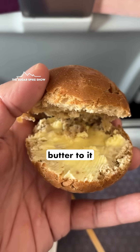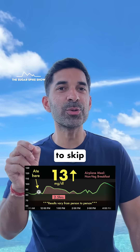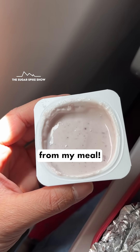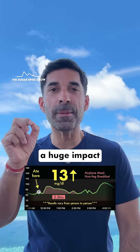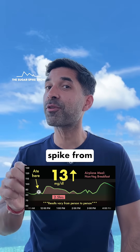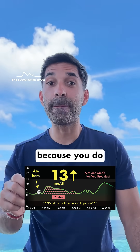Plus, I added a lot of butter to it, which reduced the potential spike caused by the bun. And I decided to skip the yogurt, which removed the sweet element from my meal. This video clearly shows that making small changes can have a huge impact in lowering the glucose spike from a meal. Next time you're flying anywhere, try this out and let me know how you feel, because you do feel better.